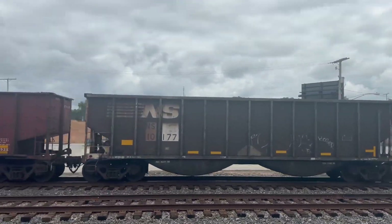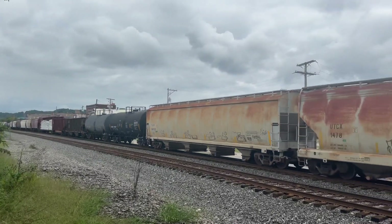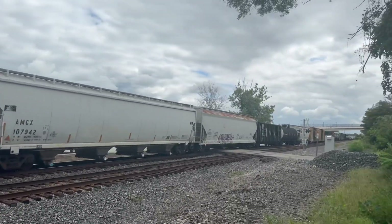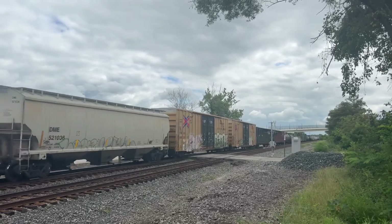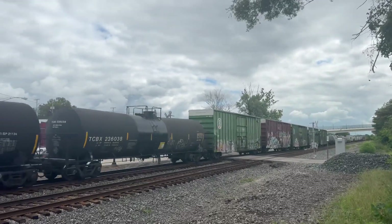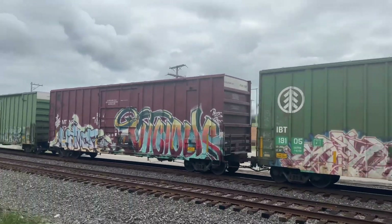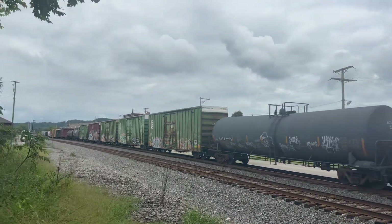1214! 9777! Look at that art right there! That's cool! Those green boxcars!